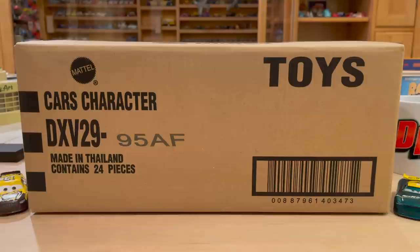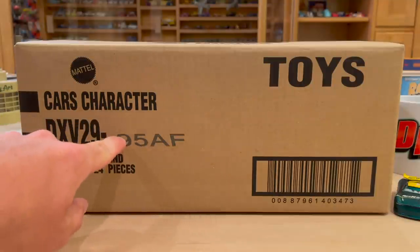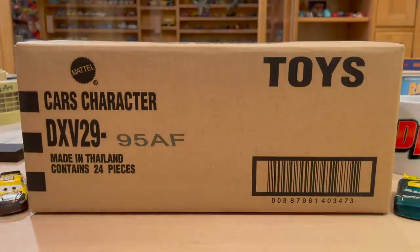Open it up — I'm actually going to tear it open just because I'm so excited. Welcome back to another Disney Docket presentation. Obviously got the unboxing of 2021 Singles Case F — the 95 AF. Super cool that 95 is on all these cases, as if they planned that for the 15th anniversary of Cars. That's kind of cool, although it's just coincidental.